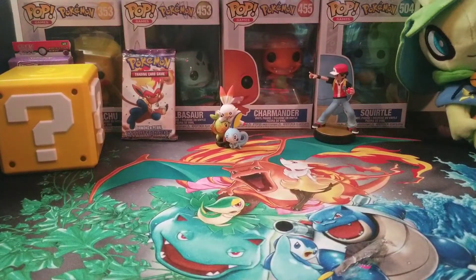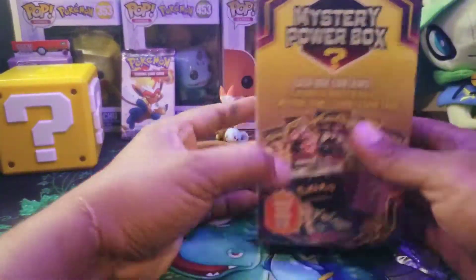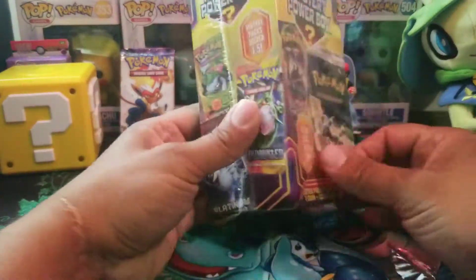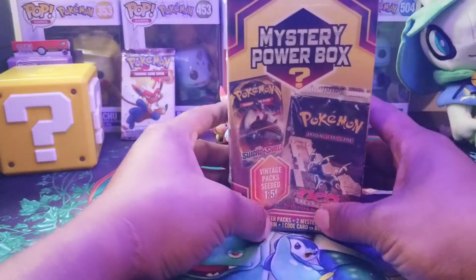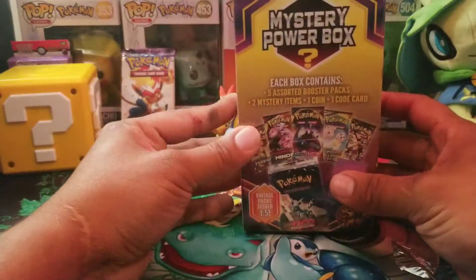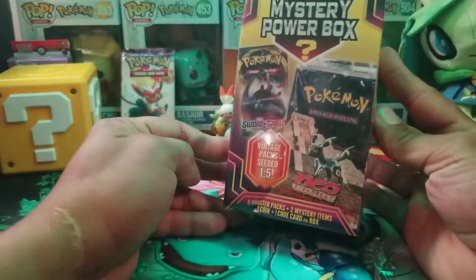Hey guys, welcome back to the channel. We're back at trying to pull ultra rare cars. It is Tuesday and today's video we're back to the series of Mystery Tuesdays. We got a mystery power box right here and a second box. We have several of these boxes and we're gonna open one every Tuesday. My channel was based upon opening these kind of things.